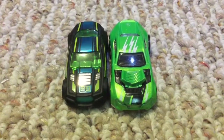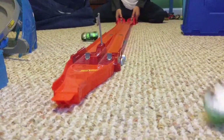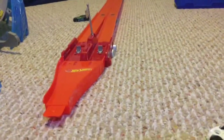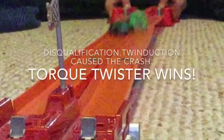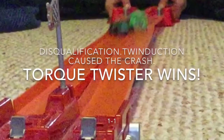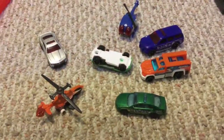Here are our next racers. Ready, set, go. It looks like both of them crashed and they might have come off track. We have an emergency.